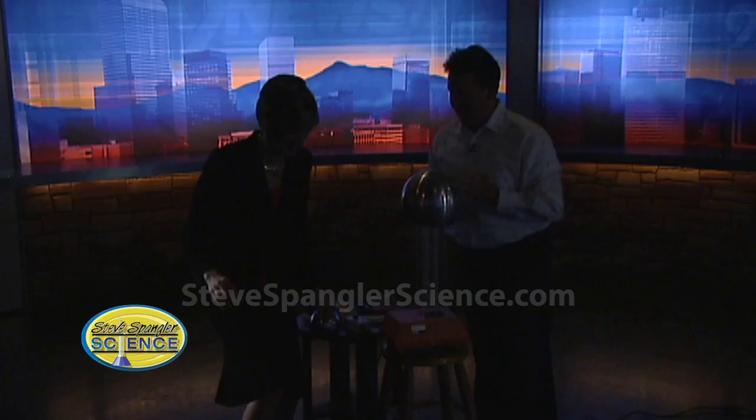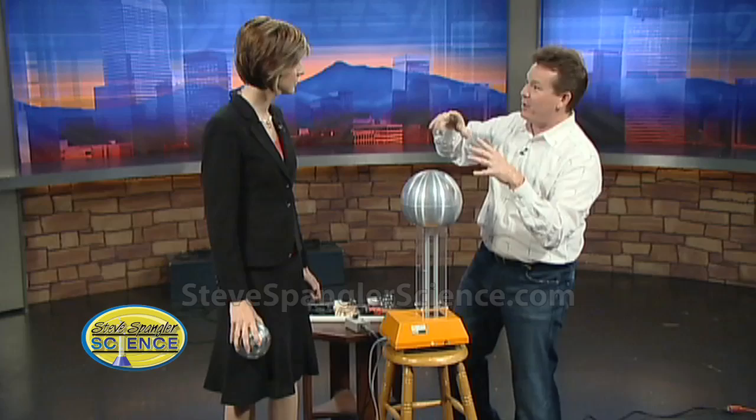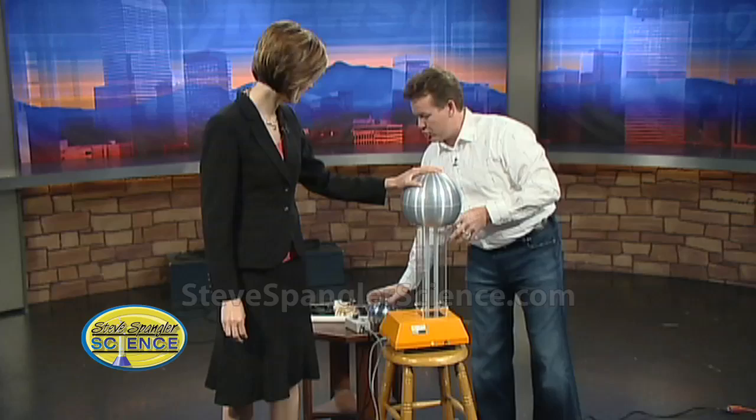Here's even more fun — hop up on the milk crate. You're kind of insulated from the ground. People think they're okay in a car because of rubber tires, but a lightning bolt that traveled three miles through the air can probably jump another 18 inches to reach the ground. You're really protected by the metal cage around you, not the tires.